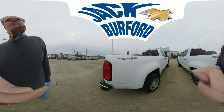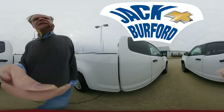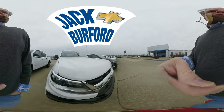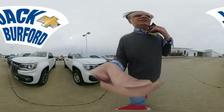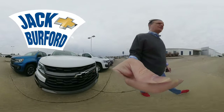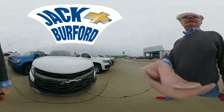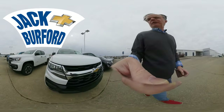And a Colorado 4x4 work truck. These are fantastic trucks, people. Thanks for watching — go to jackburford.com to see these trucks today for more information. Thanks for watching these 360 views of the Chevy Colorados at Jack Burford Chevrolet.